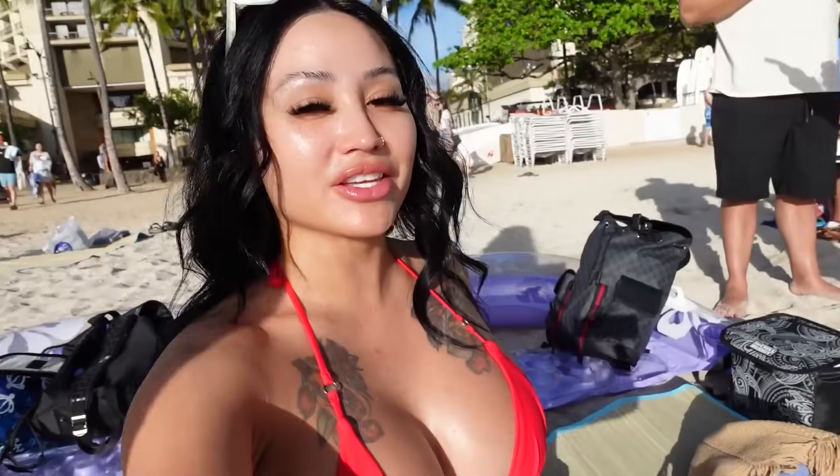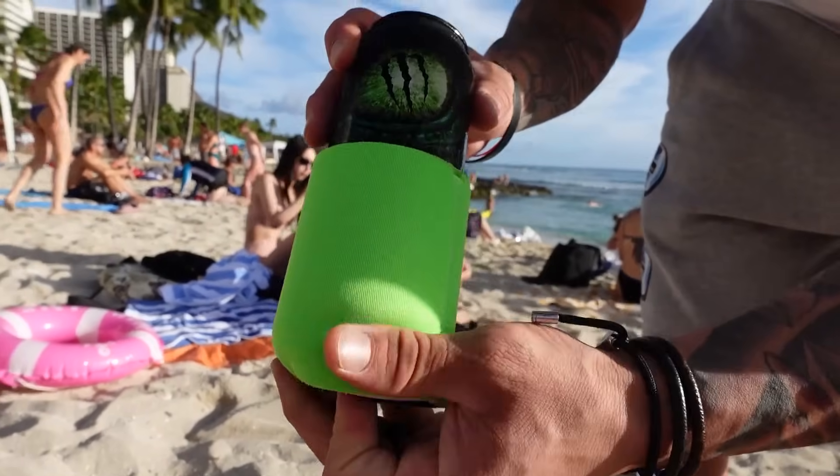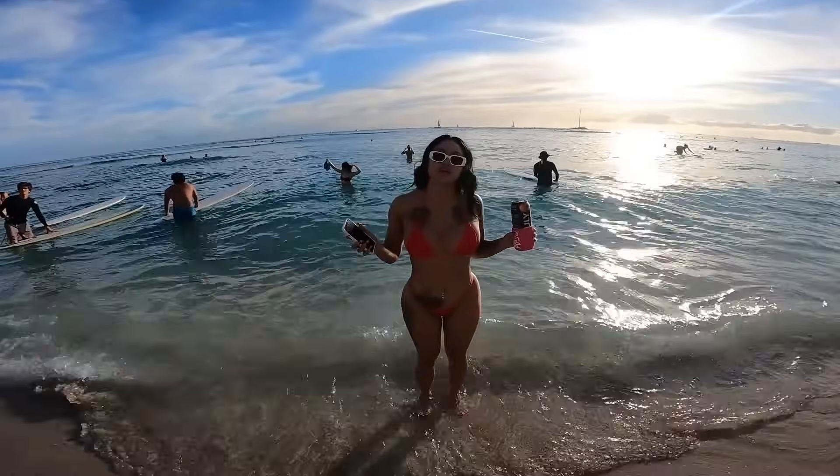We made it to the beach! We're right here at Waikiki. The sun is almost towards evening so it's not as hot. Trina just went into the water and she said it's freezing, but I'm sure once we're in there we'll be okay. This is what our view is looking like right now - we're literally right next to the beach. We got a drink - it's like a Monster but with no caffeine.